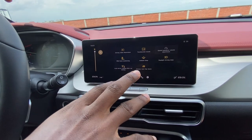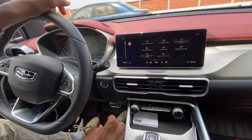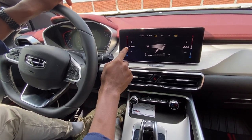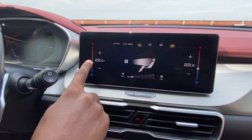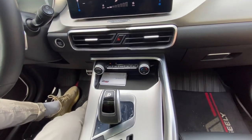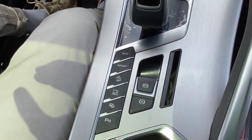Down here you have buttons for climate control. Geely said this is a dual-zone climate control car, but it's not — when I try to adjust one side, it affects the other too. So it's not a true dual-zone climate control, but that shouldn't really be a big problem. Everything looks kind of minimalistic — they've tried to reduce as many buttons as possible. These buttons remind me of the ones in the Porsche.